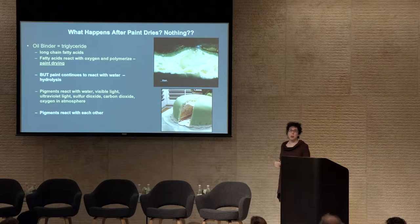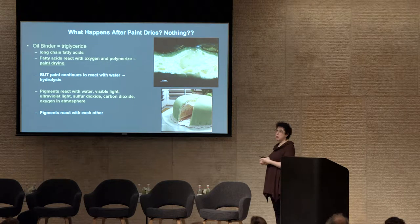We have a saying in English that something boring is 'like watching paint dry,' but I think watching paint dry is fascinating. Paint — if we're talking about an oil paint, which we are in the case of Le Bonheur de Vivre — is a triglyceride, made up of long-chain fatty acids. The drying process basically involves the fatty acids reacting with oxygen and polymerizing to form a solid film. Even after the paint is dry, these binders continue to react with water through relative humidity in the environment, undergoing hydrolysis.